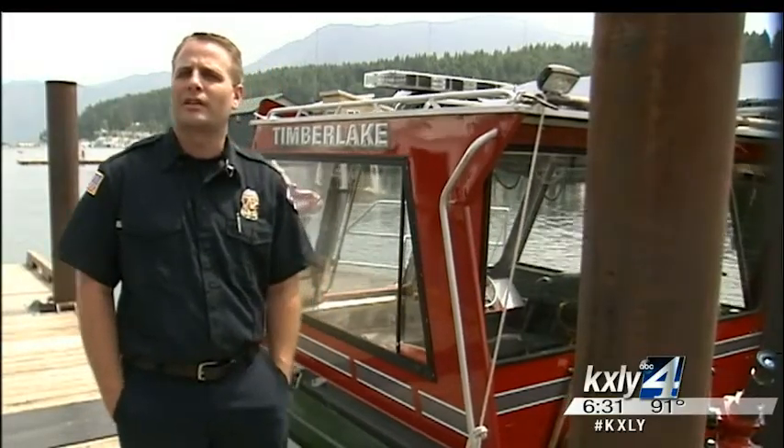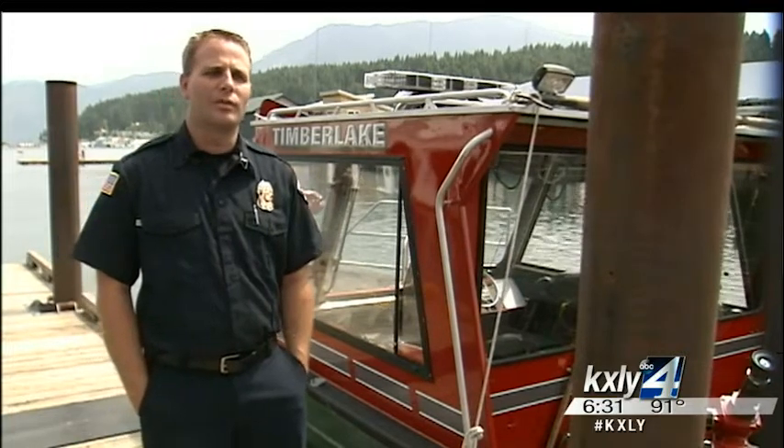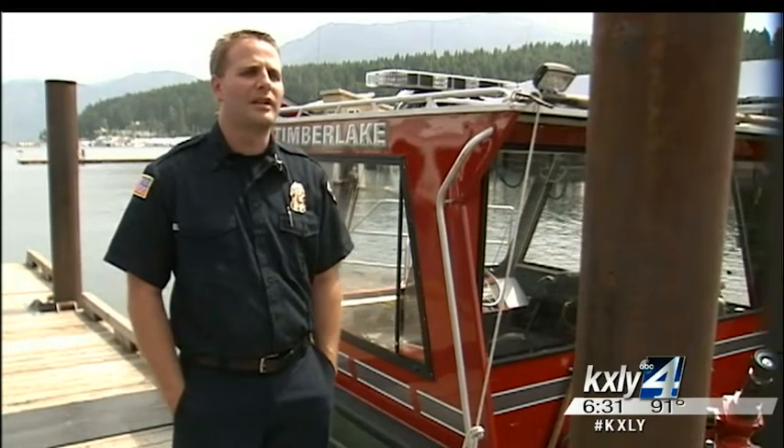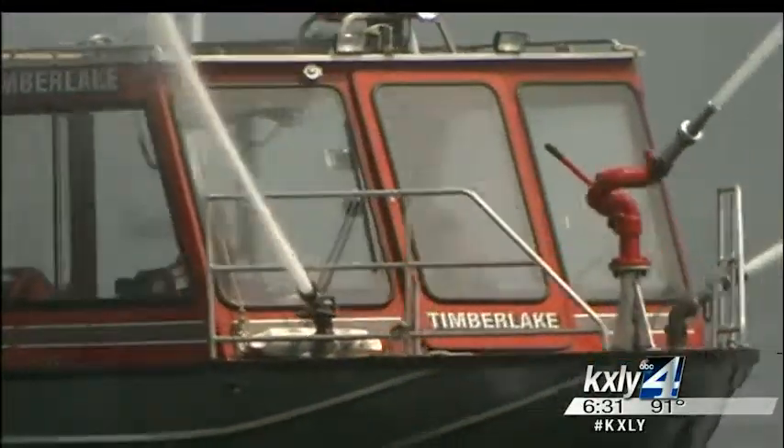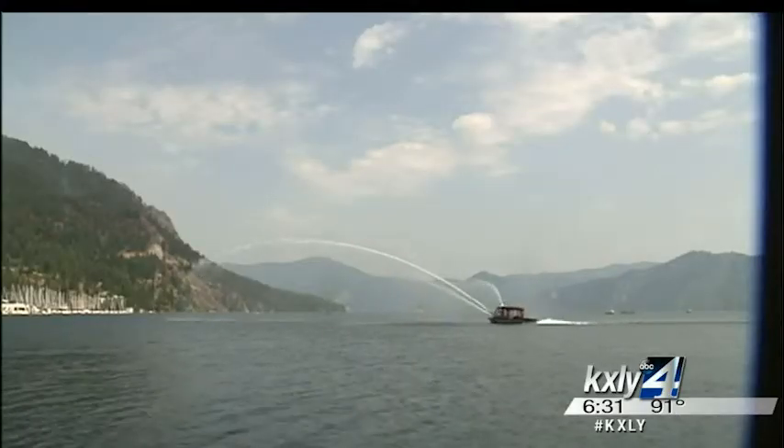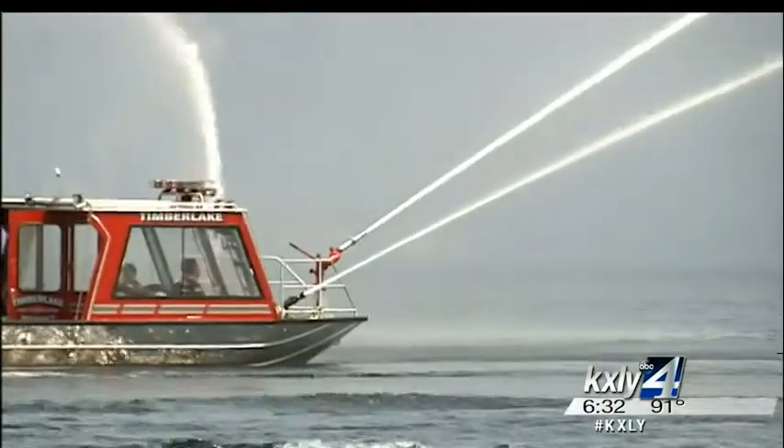We had spot fires starting near the lake, and they were moving up towards the houses. So we were able to get a quick knock on those and save quite a few homes with the fireboat. He adds if it weren't for the fireboat, the destruction on Cape Horn would have been a lot worse.